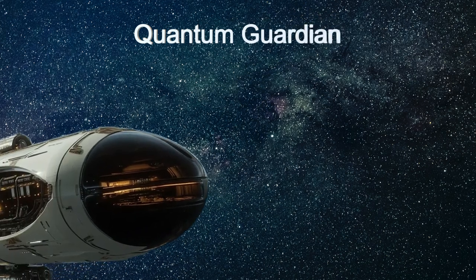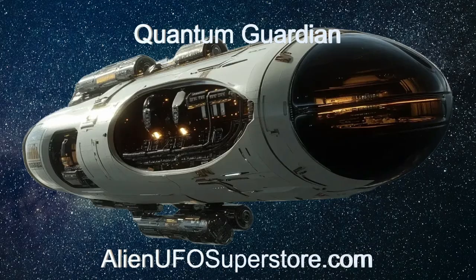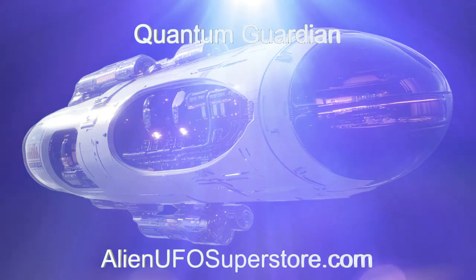Check out the link in the description for a deeper dive. Don't miss out. Like and subscribe for daily doses of interstellar adventure, right here on The Daily Spaceship.